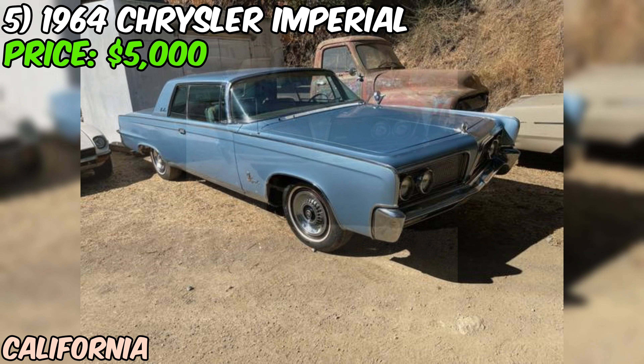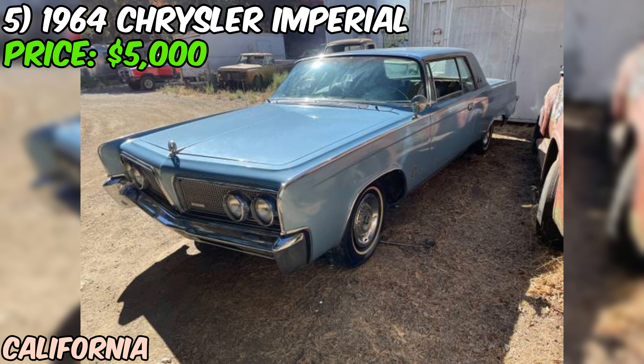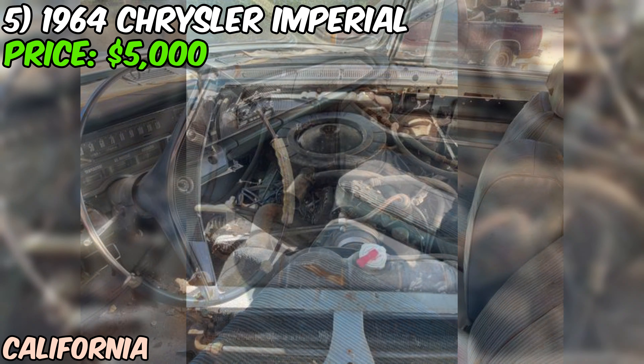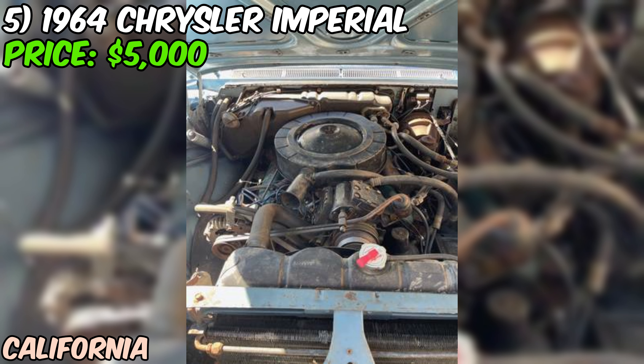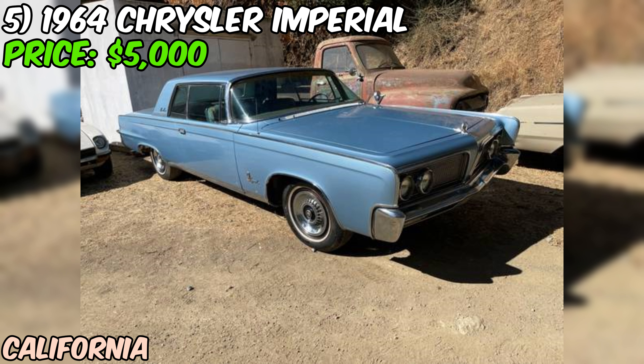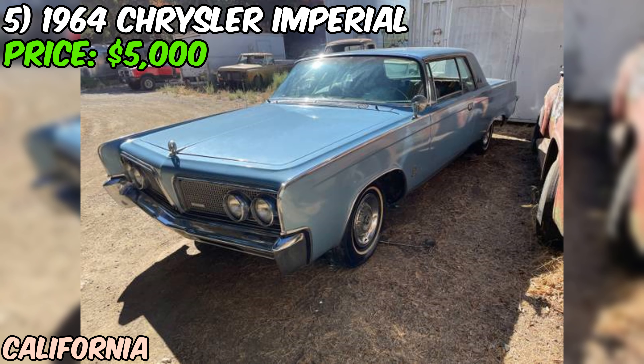The odometer shows 70,000 miles, but given the car's age and condition, it's hard to say if that's accurate without more information. It does come with a clean California title, which is always a good thing. At $5,000, this Imperial could be a steal for the right buyer. These cars, when fully restored, can command serious money. However, don't let the low price fool you — bringing this sleeping beauty back to life will require time, expertise, and a hefty investment. If you're an experienced restorer or have always dreamed of owning one of Chrysler's most opulent 1960s offerings, this could be your chance. Just remember, you'll need to bring a trailer — this Imperial isn't driving home under its own power.